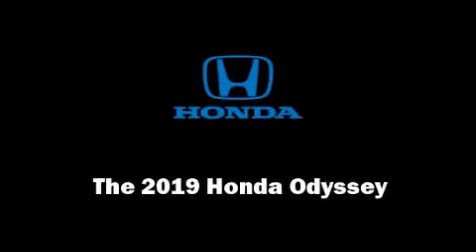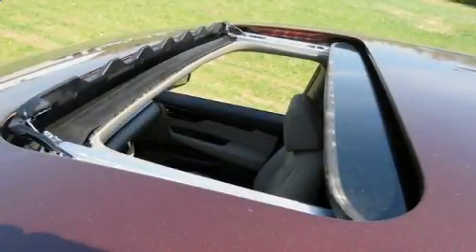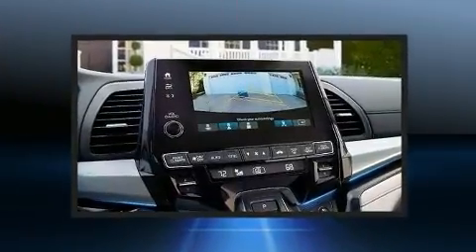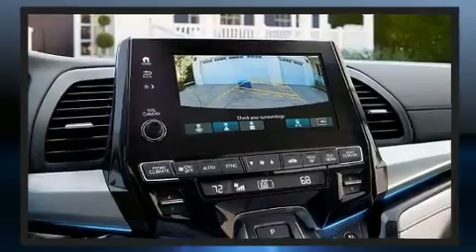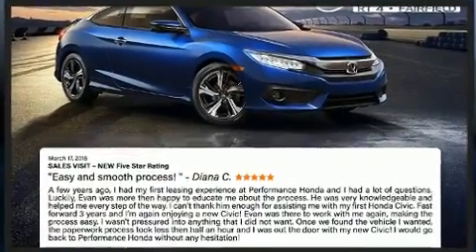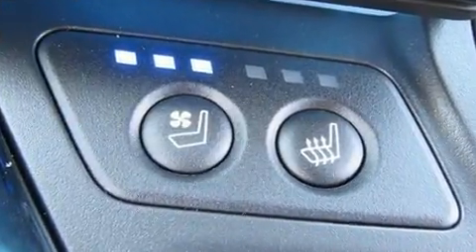Sensibility and practicality define the 2019 Honda Odyssey. Smooth gear shifts are achieved thanks to the 3.5 liter six-cylinder engine, providing a spirited yet composed ride and drive. This model accommodates eight passengers comfortably and provides features such as power